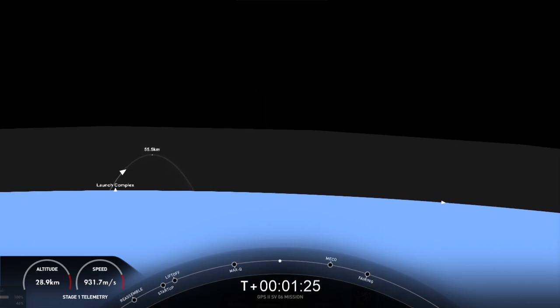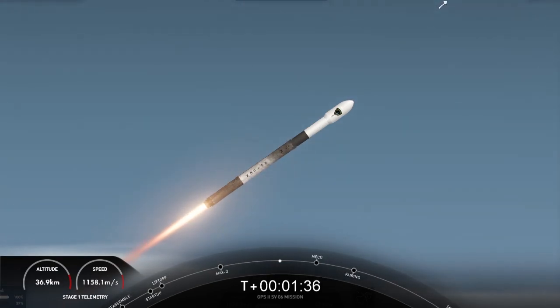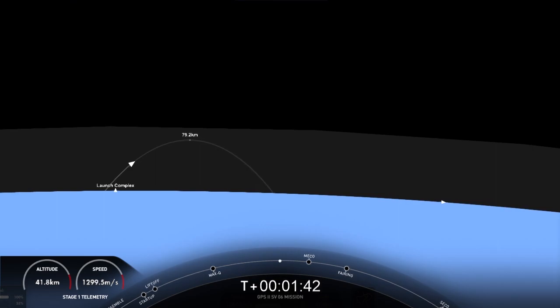That is the second stage preparing that MVAC engine for ignition. In about 30 seconds, we'll have three events coming up in quick succession. The first event will be main engine cutoff, or MECO, followed immediately by stage separation, and the third event being second engine start one, or SES-1, as it's written on your timeline at the bottom of the screen. About 15 seconds away from main engine cutoff — everything looks nominal with the vehicle.